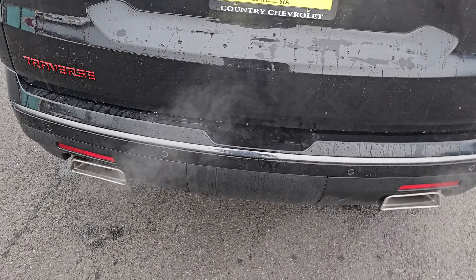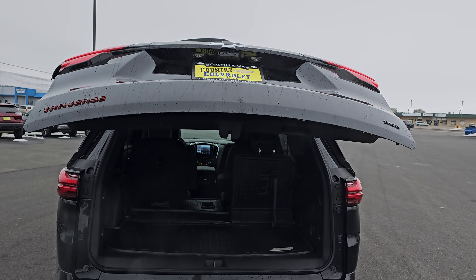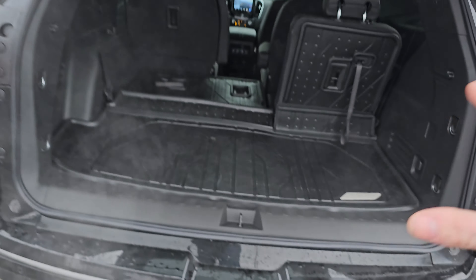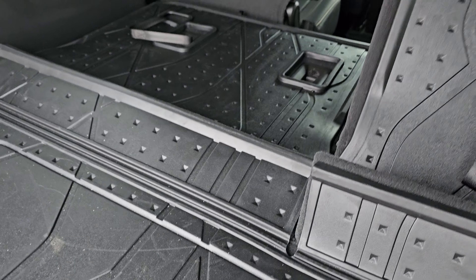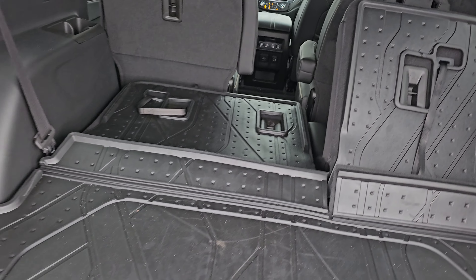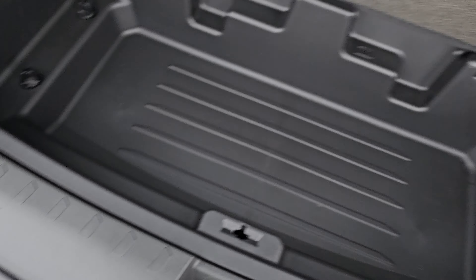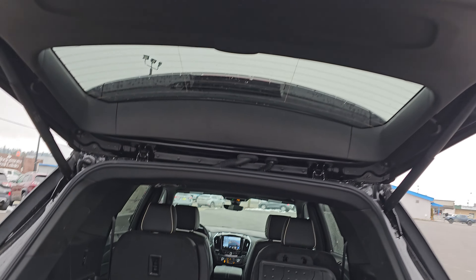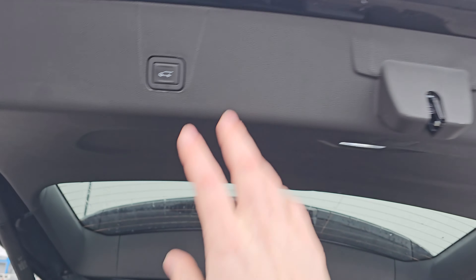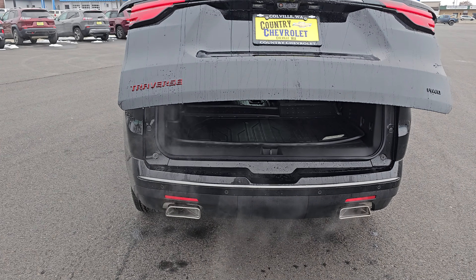Easy liftgate with your 360-degree surround vision camera button right there. Hit it and the liftgate pops open by itself. This one comes equipped with all the floor mats and easy fold seats — just pull this and fold it forward. There are integrated charger ports on each side for the third row, tons of extra storage, and the spare tire is located underneath. Press the button and the liftgate closes automatically.